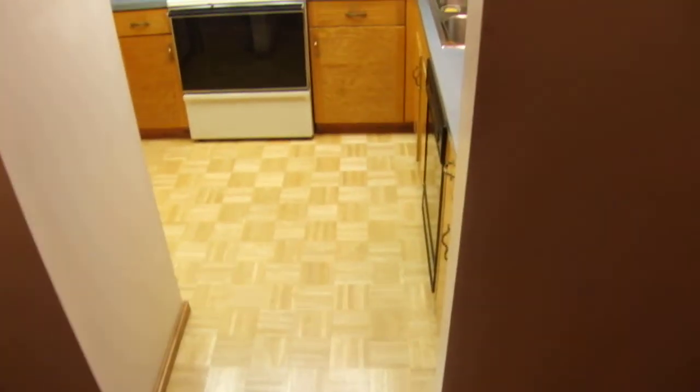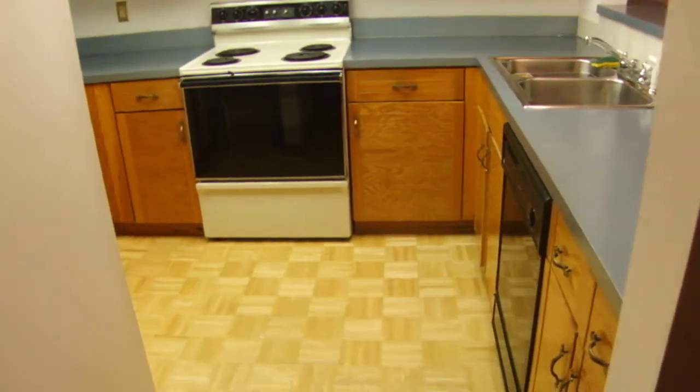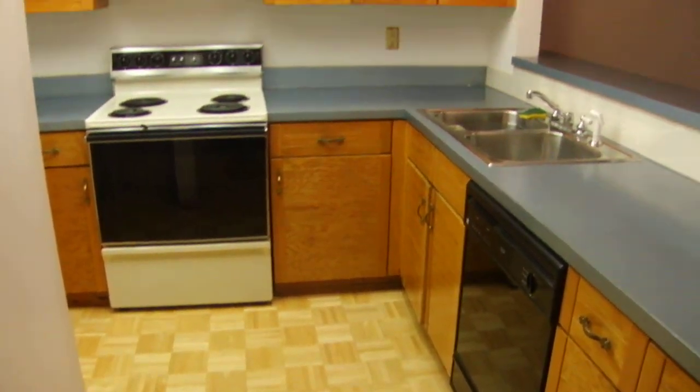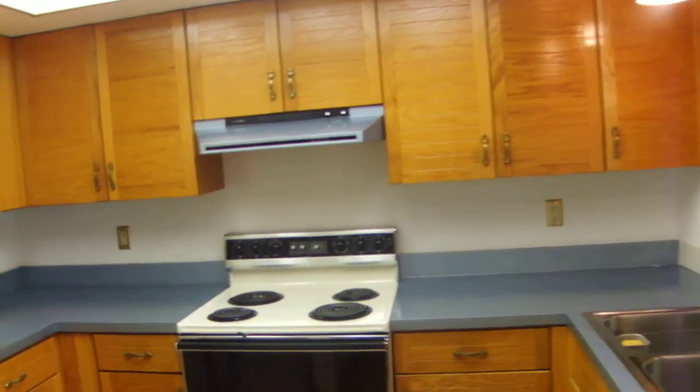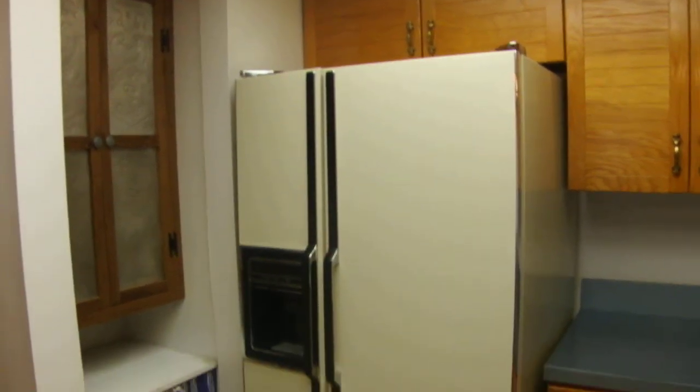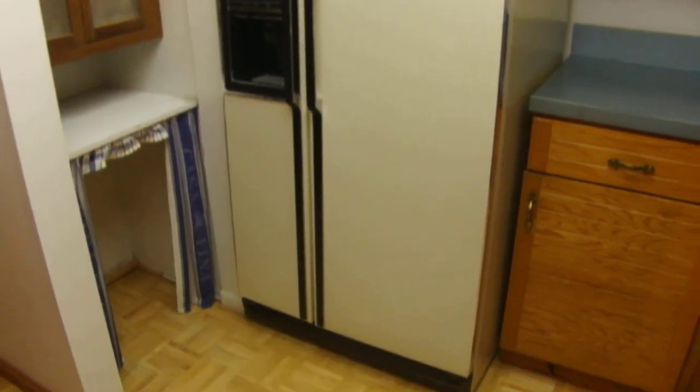We're going to go into the kitchen. The kitchen has a dishwasher, range, and side-by-side refrigerator. It has very unique cabinetry and lots of storage space.